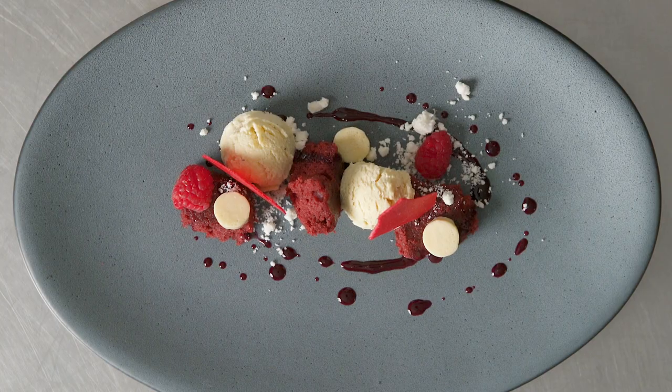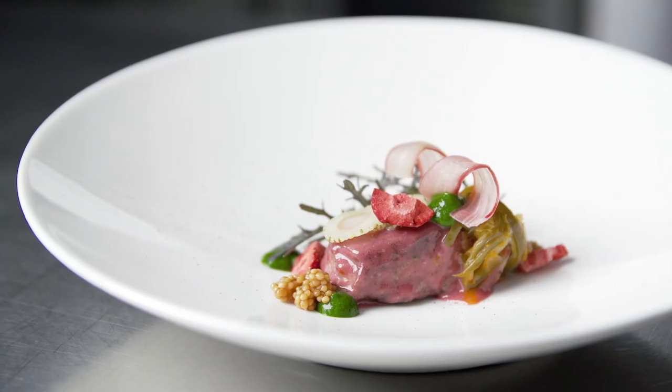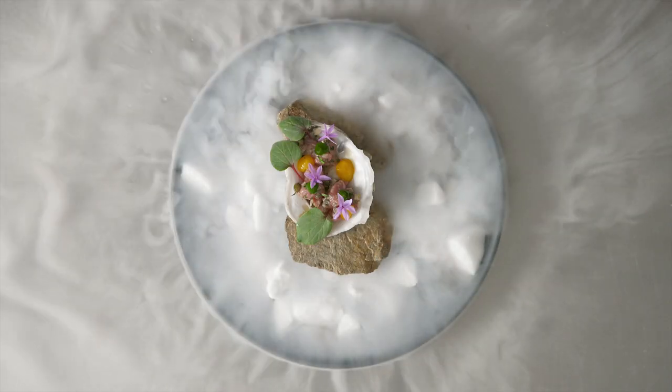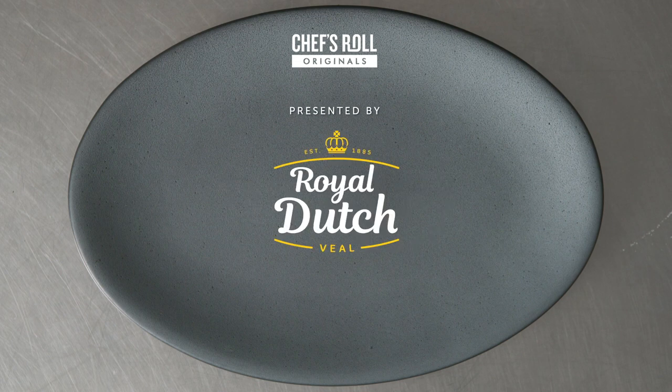This is a great menu exploring Royal Dutch Veal using different plating styles, cuts, techniques, and flavor profiles. It's fun using such a simple but complex ingredient that is so versatile.